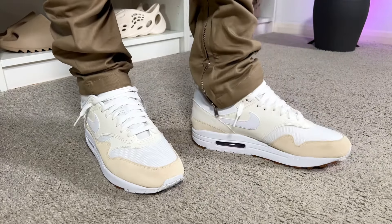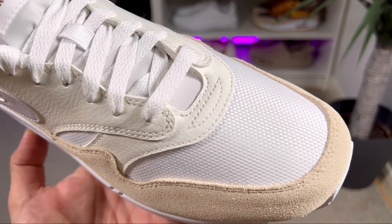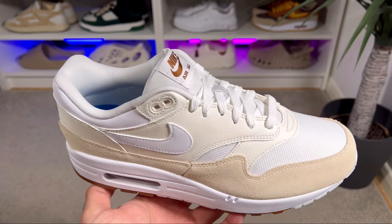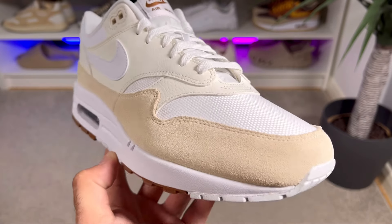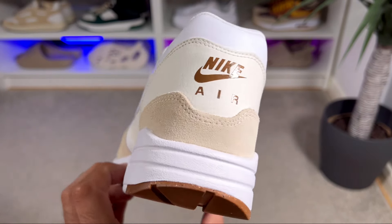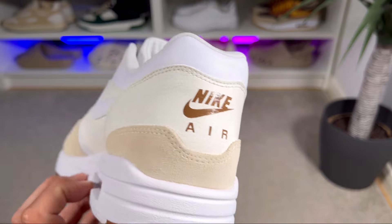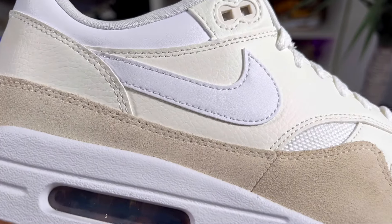For the upper, as usual we have a mix of materials. There's a white mesh which feels more like a canvas material — quite thick — so breathability won't be as good as you'd expect. On top of that we have a suede material in cream covering the front, the mudguard, and the whole heel section. We also have a creamy tumble leather at the lacing system in the midfoot and covering just above the heel section, though this appears to be synthetic, as is the Nike Swoosh present on both sides of the midfoot.